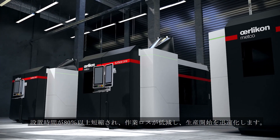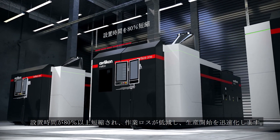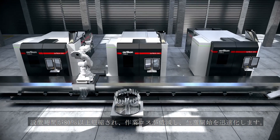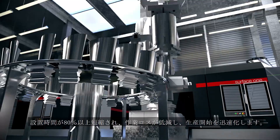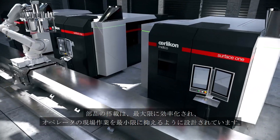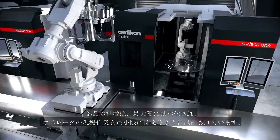Surface One reduces installation time by over 80%, thereby reducing disruption on the shop floor and advancing startup. Part loading and unloading is designed for maximum efficiency and minimal operator exposure.